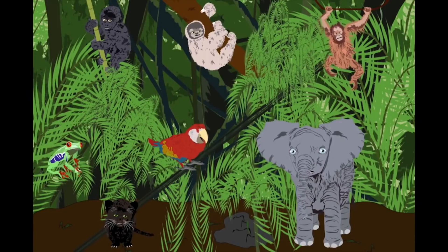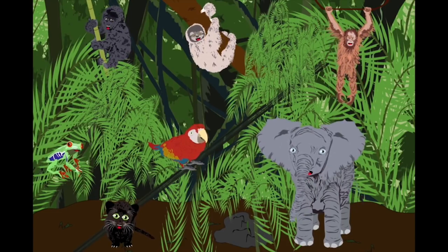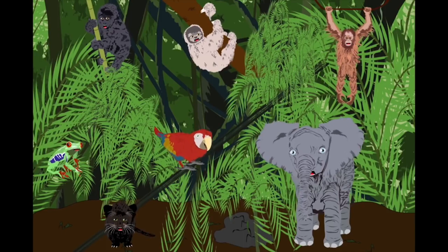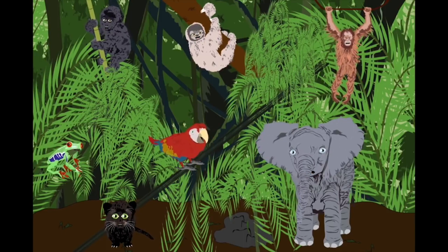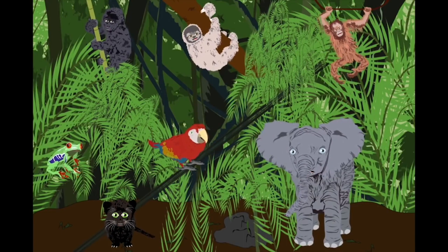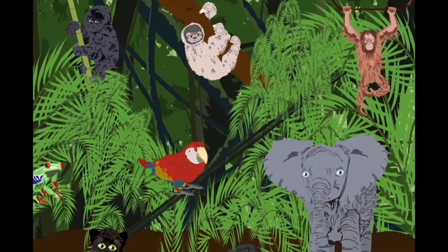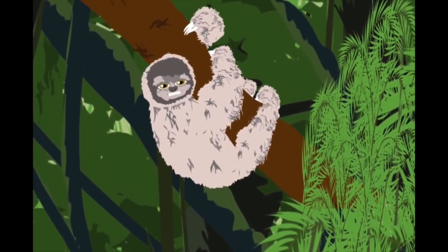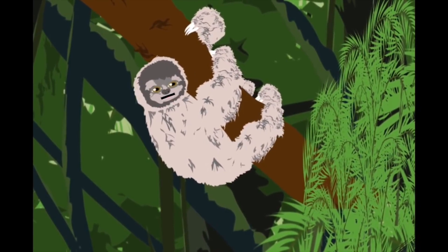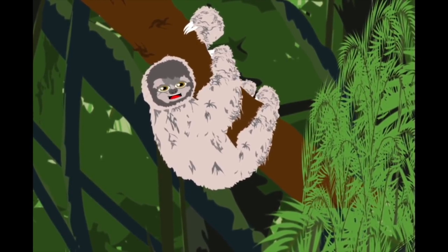We are endangered animals of the rainforest in the jungle. Please listen to our song and learn about the animals in the jungle. I'm a three-toed sloth that spent my life in trees. I'm from South America. I eat sticks, buds, and leaves.